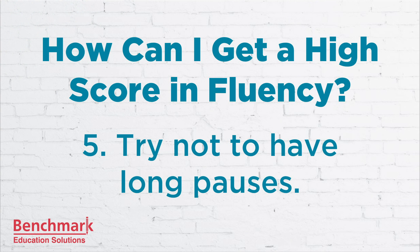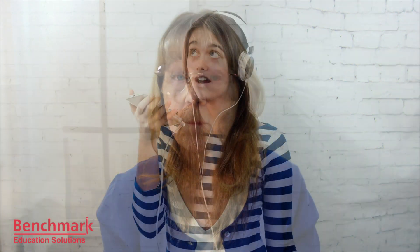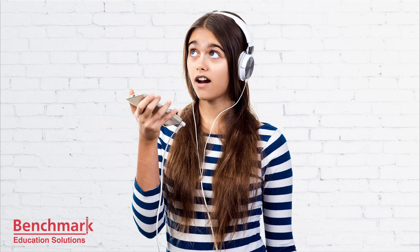Number five is try not to have long pauses. An important part of any spoken language is the way we link words together when we speak. When you speak, try not to pause between words — this will affect your fluency and make it a little more difficult for your listener to understand you. Let's listen to our speaker again. In this recording, she's pausing between words. She still has time to complete the sentence, but her speech will not earn her top marks for fluency. After running from rips or tears in the bark of trees, the sap hardens to form lumps of gum, which eventually fall to the ground and are buried under layers of forest litter.